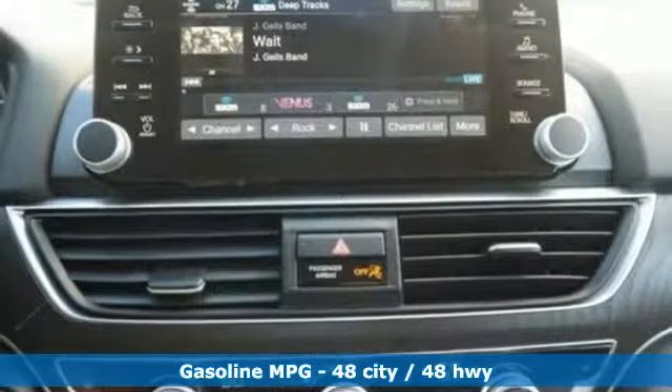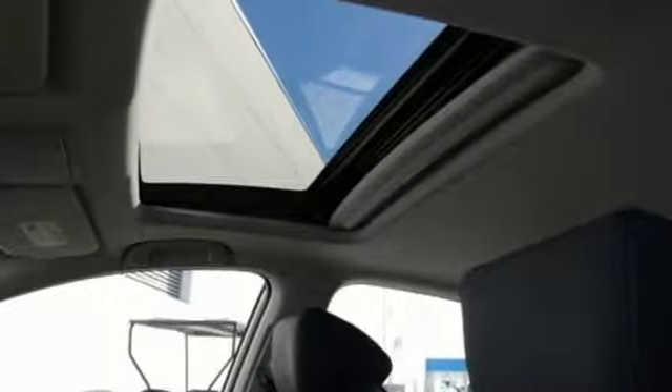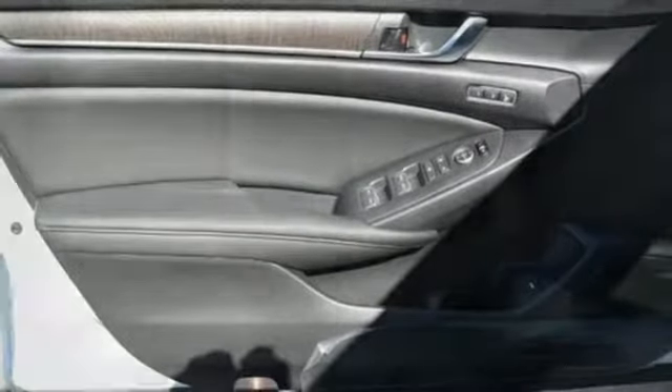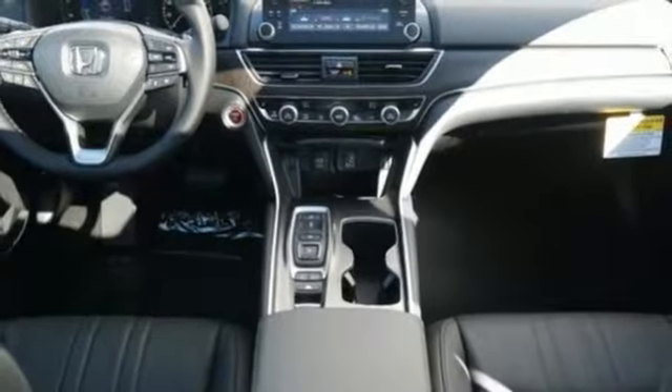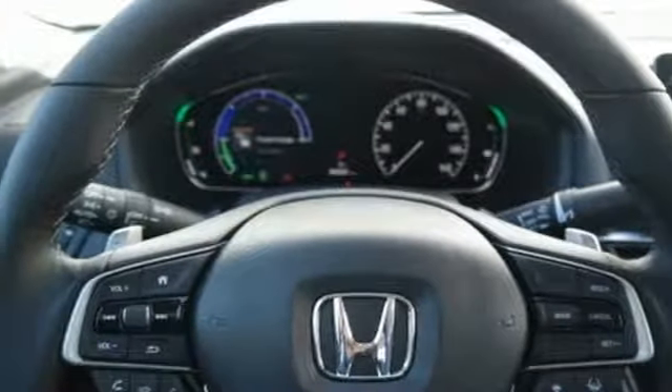And it comes with all the amenities you need: streaming audio, doors and push button start proximity key, front heated leather bucket seats, auto dimming rear view mirror, remote engine start, dual zone climate control, inline four cylinder engine, express open and close sliding and tilting sunroof, gas pressurized shocks, and power heated mirrors.